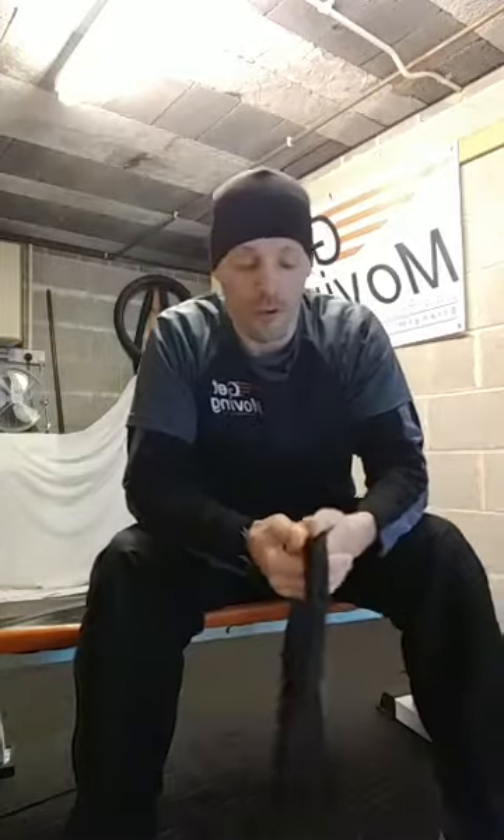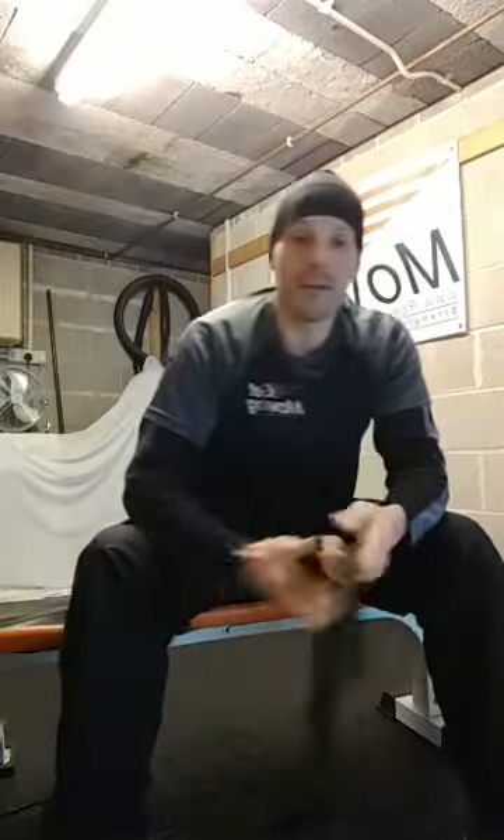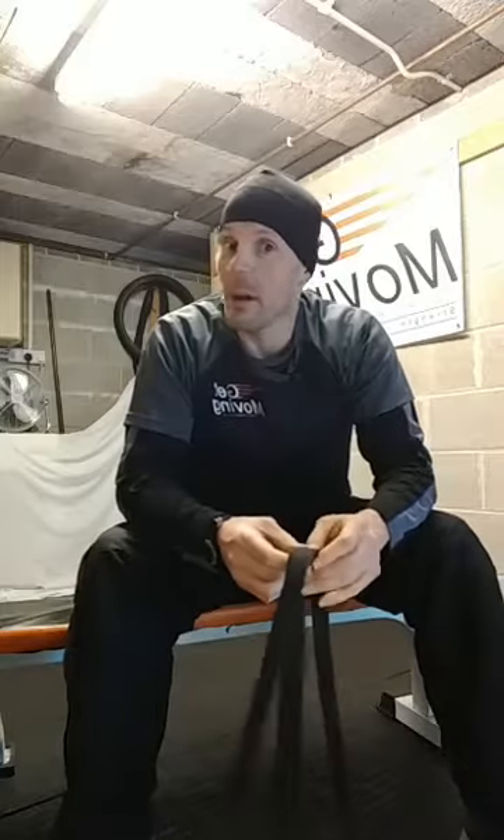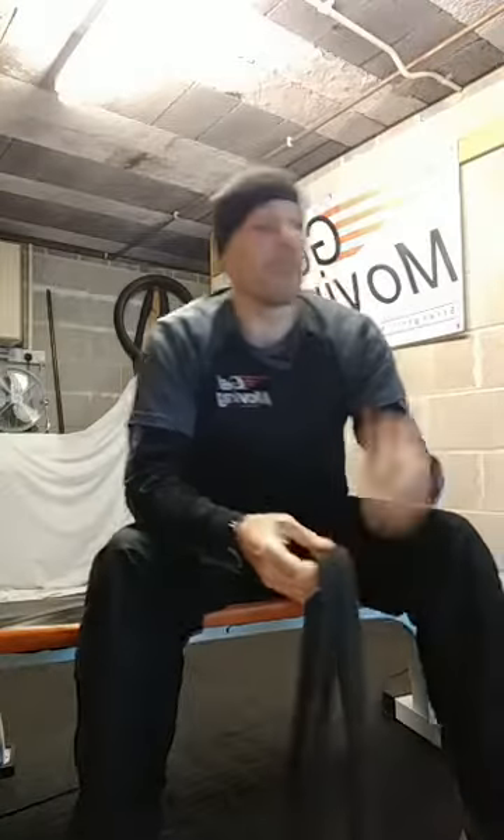Good morning, everybody. How are you today? It is Wednesday the 24th of February — had to double-check the month there. So that means it's Wobble Wednesday. My name is Keren, and I'm here with Get Moving.